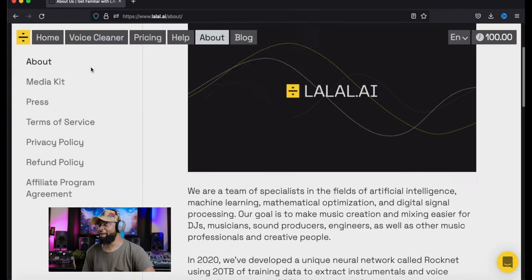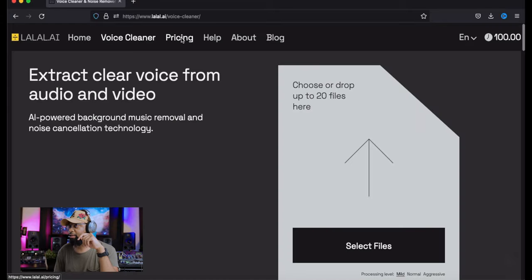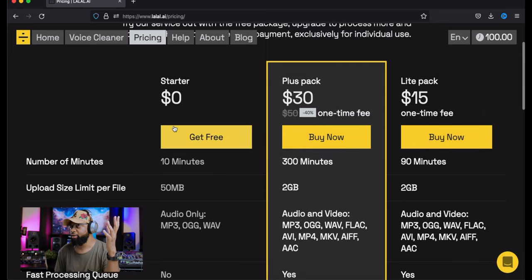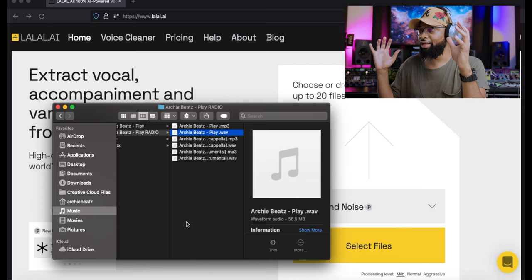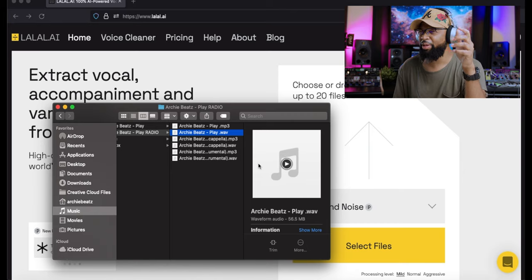Let's talk about it. When you go to the home screen, you get 10 minutes free when you sign up — use the link below. You're getting the highest quality stem splitting based on the world's number one AI technology. There's also a voice cleaner. For pricing: free tier gets you 10 minutes and 50 megabytes, audio only in MP3 or OGG format. If you go up to the paid package, you get 56 megabytes and 24-bit 48k quality, which is what we're testing today.